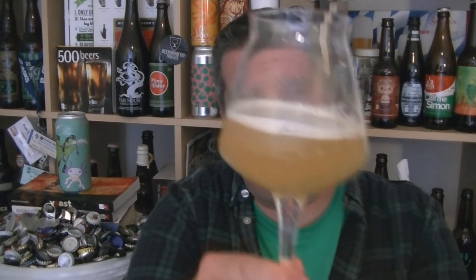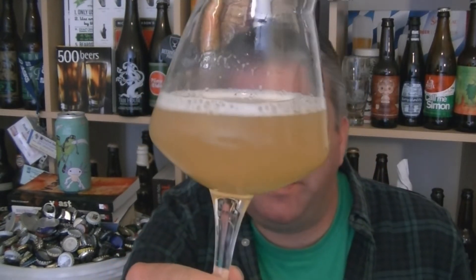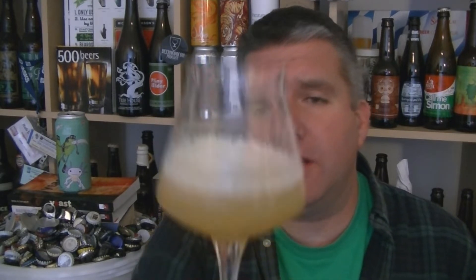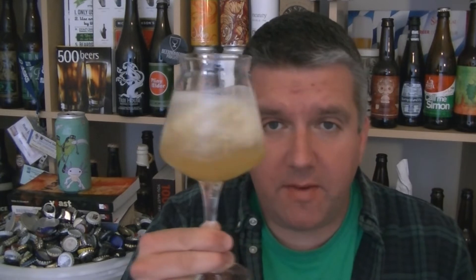Beer in the glass — got a whiff of it then actually. Very pale, kind of yellowish golden beer. It's got a greenish hue to it as well. The head, what there is of it, is like a creamy looking white froth. Let's give it a swirl and sniff — check out the aroma.